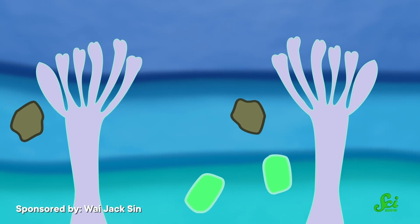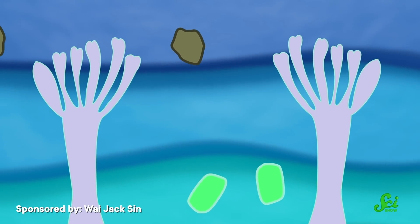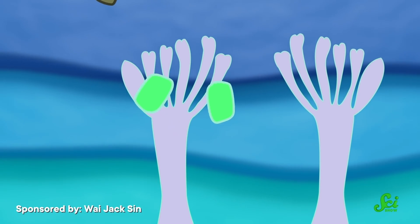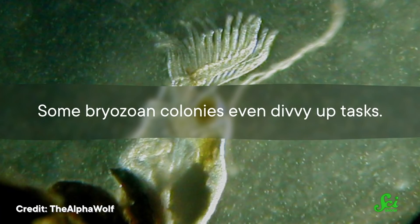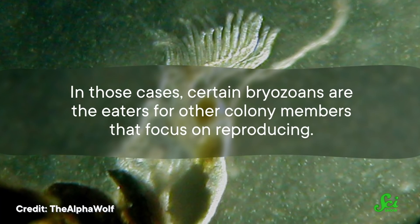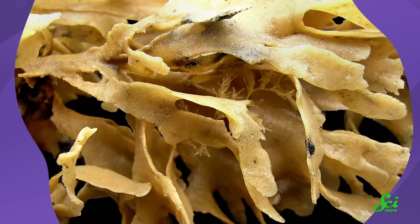You might think that they could just avoid each other's poop if they were farther apart, but that kind of behavior is evolutionarily selected against. Bryozoans tend to have more success getting food when they are closer together. Some bryozoan colonies even divvy up tasks — certain bryozoans are the eaters for other colony members that focus on reproducing, and that kind of labor division is a way to grow a stronger community as a whole.